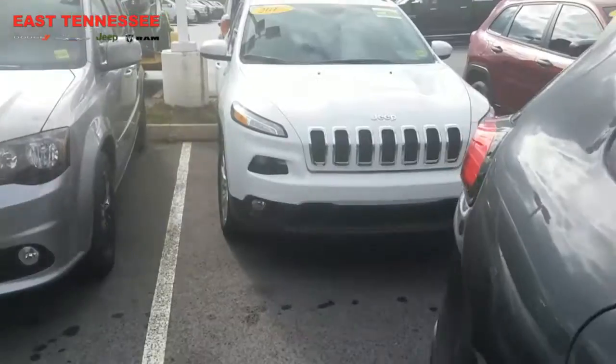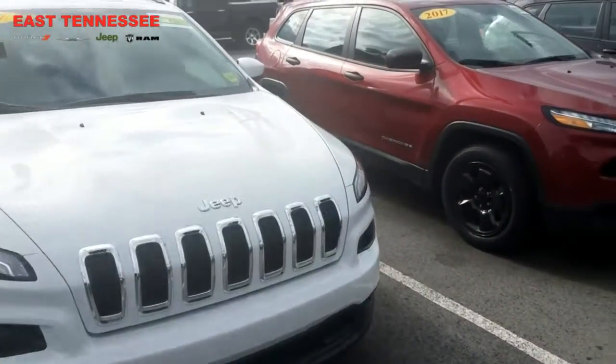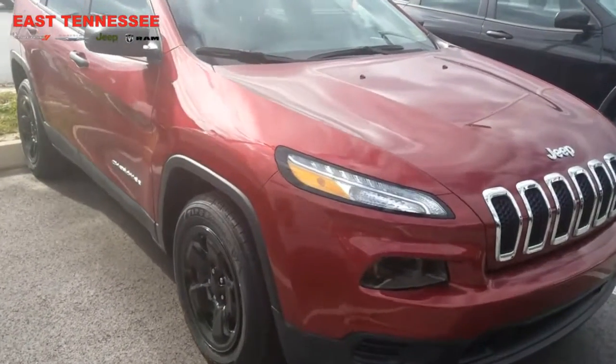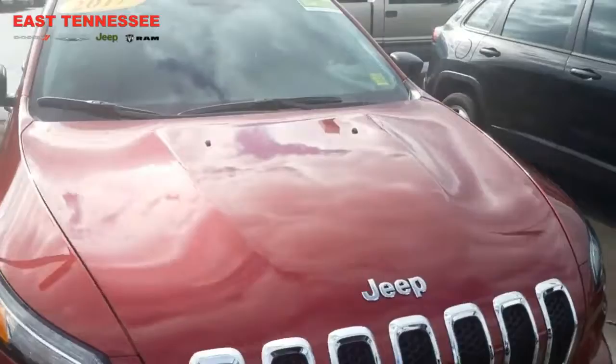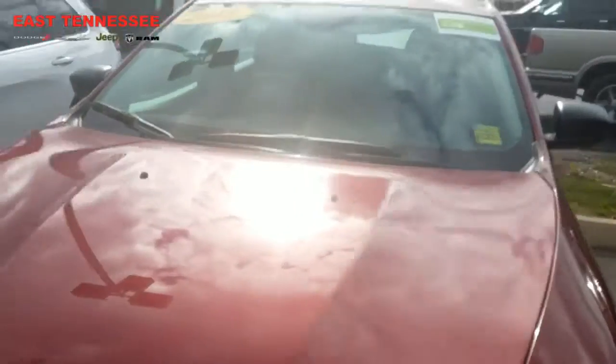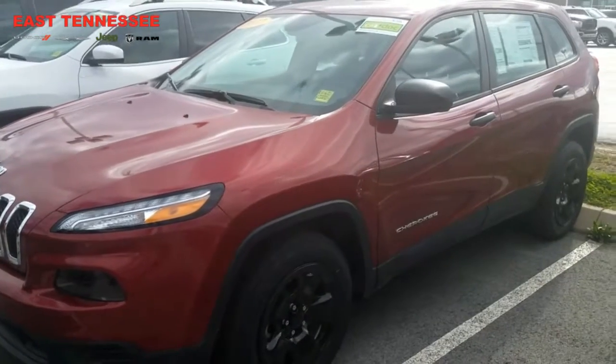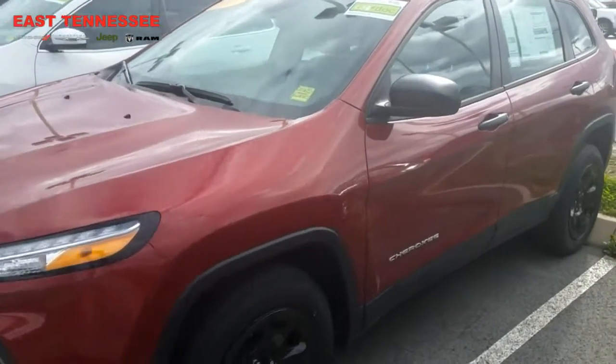We have many different colors, some four-wheel drives and some front-wheel drives. I do have a Limited in this color right here down in my pre-owned store that I'd like to get up for you to view too. Can't really get a video of it because it's not here, but I wish I could.